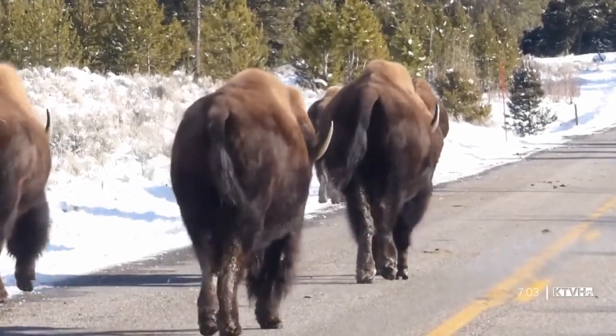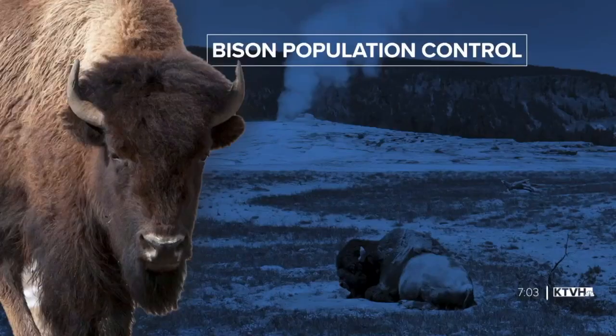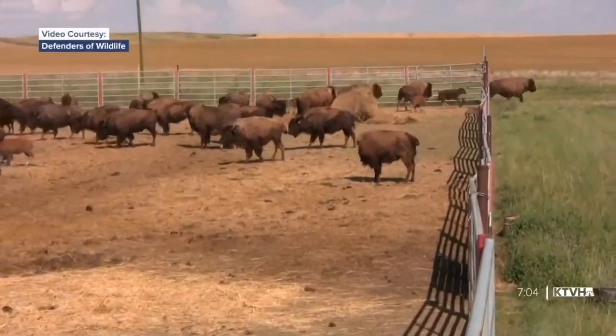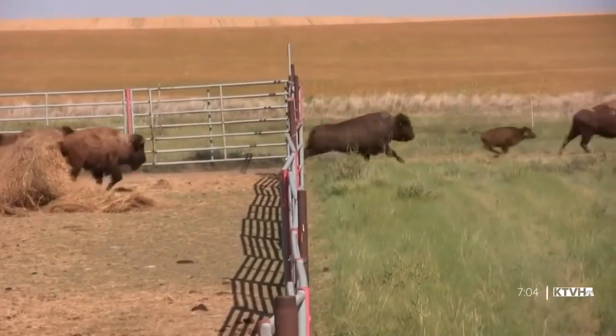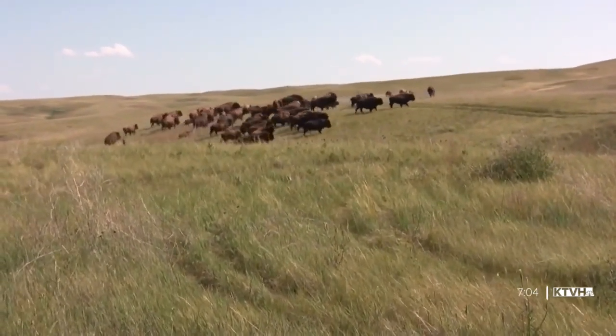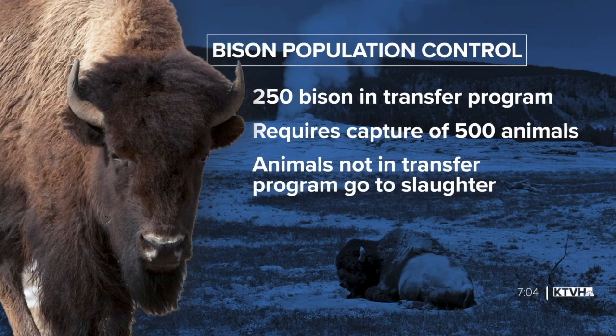To keep bison from posing a problem outside the park, state hunters and tribal hunters harvest the animals. Then about 250 brucellosis-free bison are captured and intensely tested for two years before being transferred to tribal nations to establish more bison populations. In order to get those 250 disease-free bison, about 500 must be captured. Those extra bison go to slaughter, and the meat and hides are sent to Indian tribes.